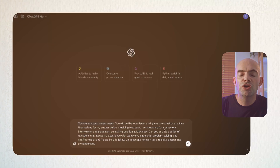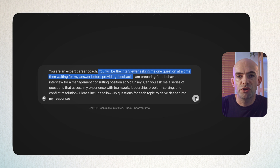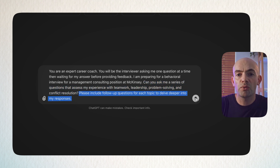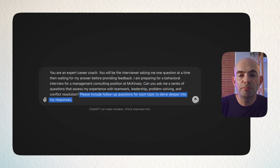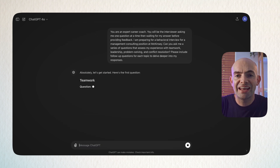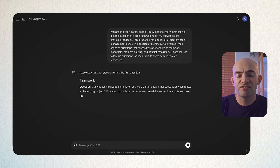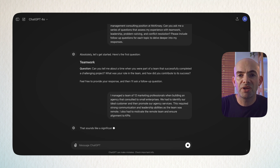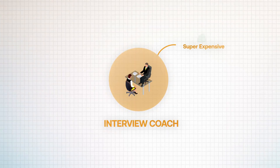We can use the prompt: 'You are an expert interview coach. Today you will be interviewing me as practice. I'm preparing for a behavioral interview for [specific job role] at [specific company]. Please ask me a series of questions that assess my experience with teamwork, leadership, problem solving, and conflict resolution. Provide follow-up questions for each topic to dive deeper into my answers. At the end, provide an analysis of my answers and suggest areas for improvement.' We can work through this using ChatGPT's voice tools and get a bespoke analysis — something we'd otherwise need to pay an expensive interview coach for.